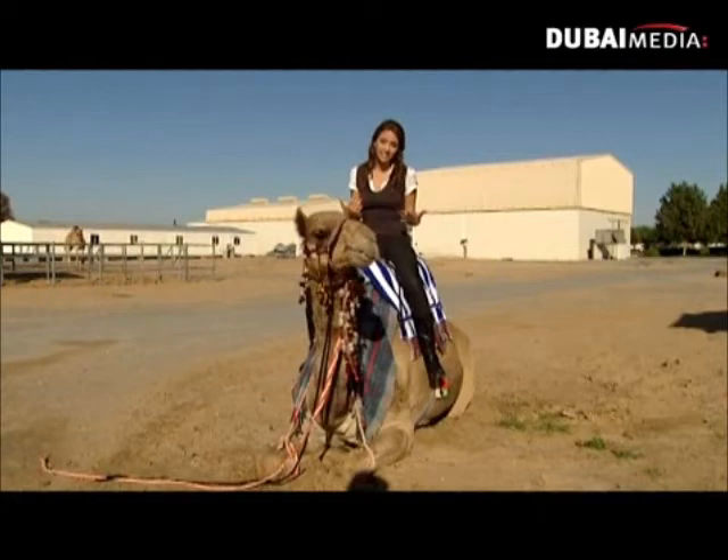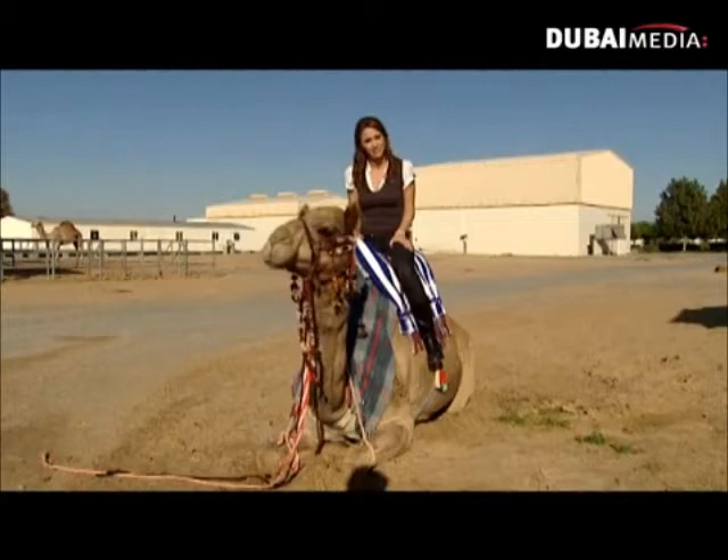I think I found my new home. My name, Dina al-Gamal, means Dina the Camel. So here at the Camelicious Farm, I've been very welcomed. Hey, I think I see my third cousin over there. Gamal!